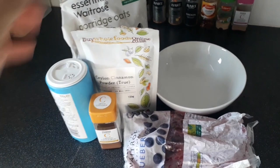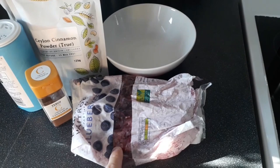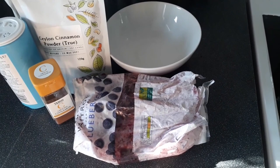A little bit of sea salt, Ceylon cinnamon powder from Buy Whole Foods Online, ground cinnamon, and some frozen blueberries. I do use frozen fruit in my porridge — you just pop it in towards the end and the heat of the porridge will defrost and melt the fruit. The blueberries burst and you get all that wonderful flavour. Don't be afraid of using frozen fruits.